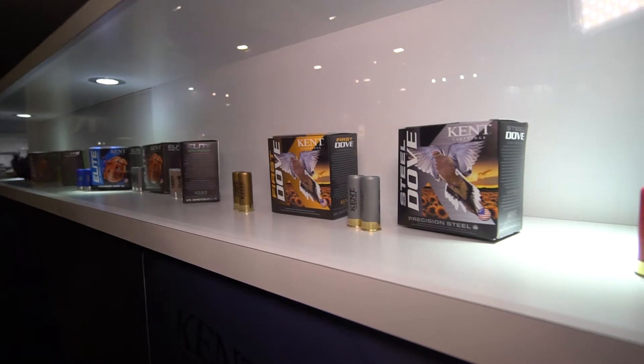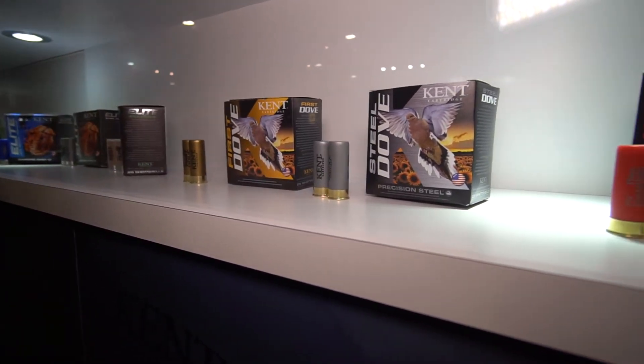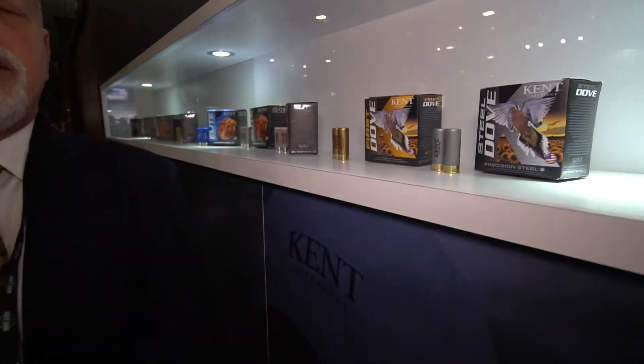Here it is. It's made by Kent Cartridge in our facility in the USA in West Virginia, and it's a product that has been designed for dove hunters that are required to use non-toxic shot in order to dove hunt — and that's what we experience in Canada; in Ontario specifically, you're required to use non-toxic shot.